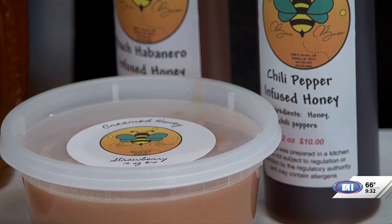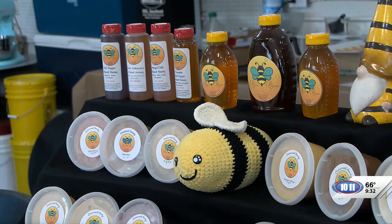So, what do you have here for us today? We make several different honey products in addition to raw honey that we have from our hives. We make creamed honey and infused honey, and we sell them at farmer's markets and craft shows and that kind of thing.